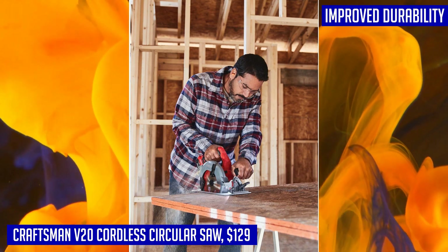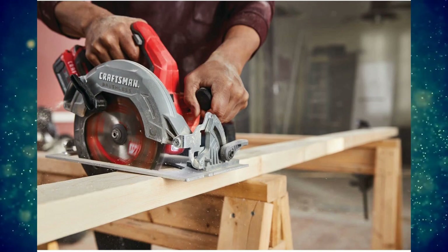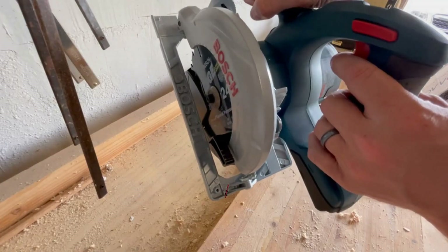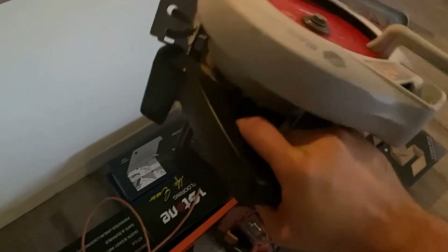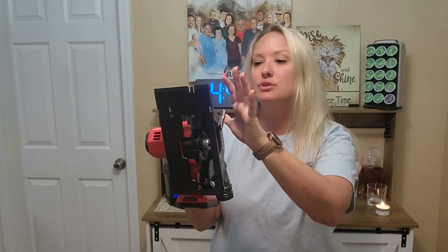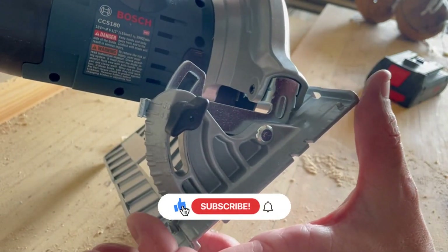Durell from the United States gave this product 5 stars and said, "Great saw, solid and cuts great." Thank you for taking the time to watch our video on the top 5 cordless circular saws — we hope it was helpful. All the links to the products are in the description below. If any of the links are broken, please let us know in the comments and we will fix it as soon as possible. Thank you for watching, and don't forget to like, comment, and subscribe. We'll see you next time.